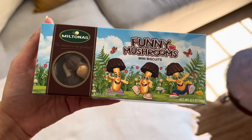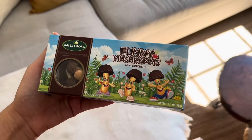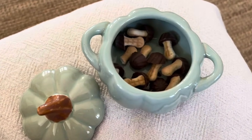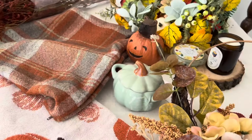Mes amis m'ont aussi offert ces biscuits en forme de champignons. Quand ils voient des champignons dans un magasin, visiblement ils pensent à moi. J'ai décidé de les mettre dans la citrouille en céramique pour piocher dedans au moment de boire une tasse de boisson chaude.